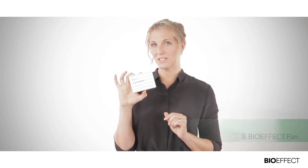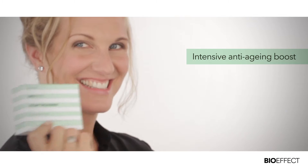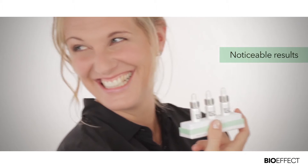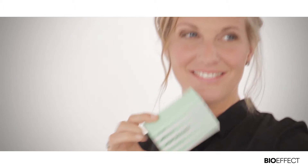BioEffect 30 Day Treatment is an intensive anti-aging boost that will beat all your expectations when it comes to skincare. The 30 day treatment really gives noticeable results. Everything you see in healthy, youthful skin is delivered in this powerful serum — like firmness, radiance, and softness.